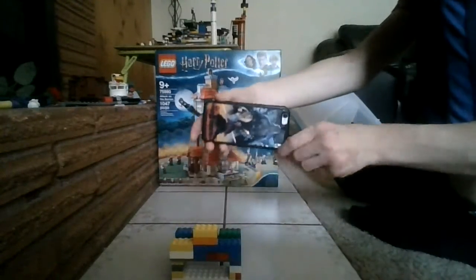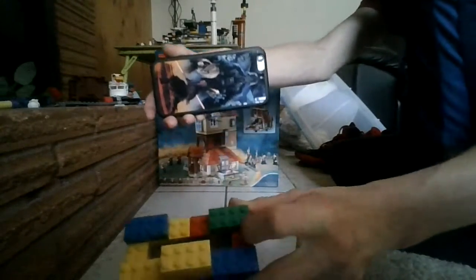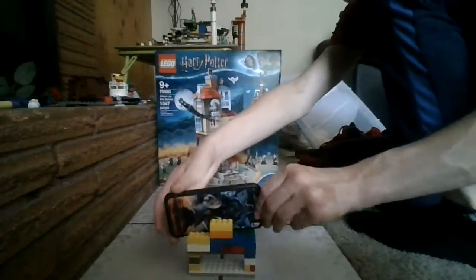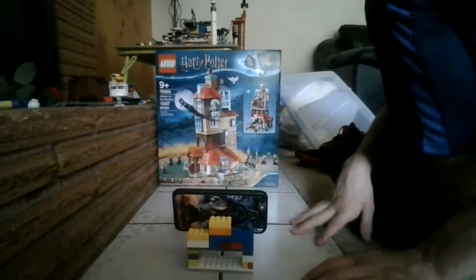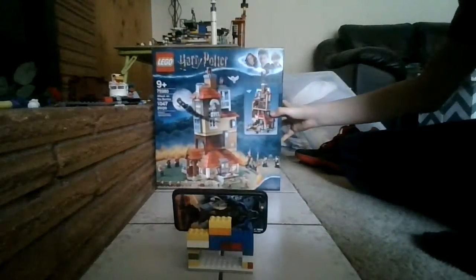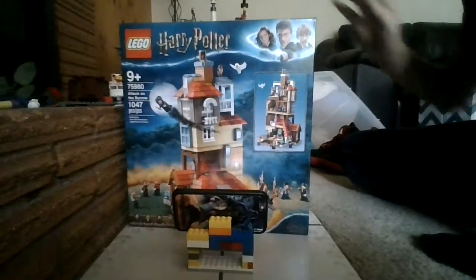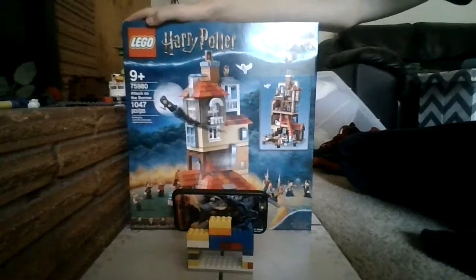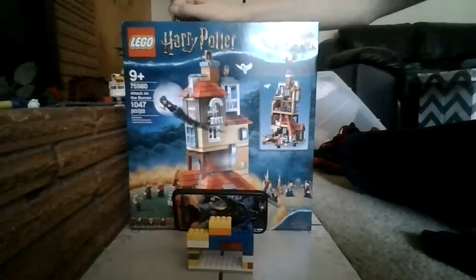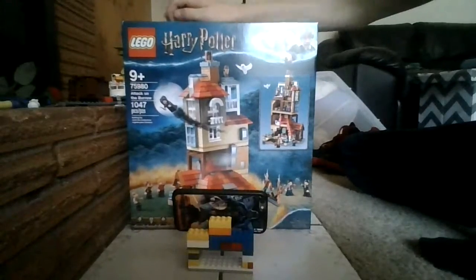There are two holes — one on each side — and those are the slots where I put my camera. I also included the background for this video, so I thought I might include that for you guys.